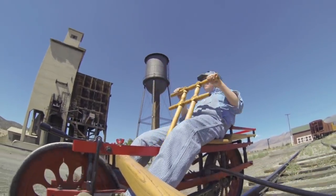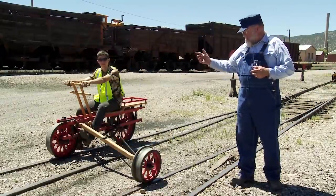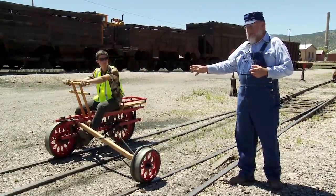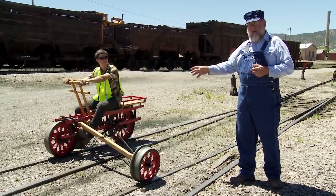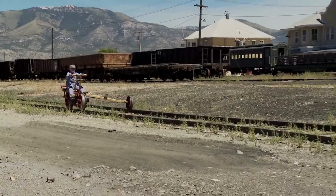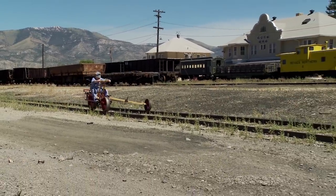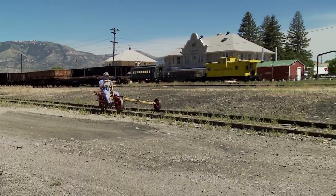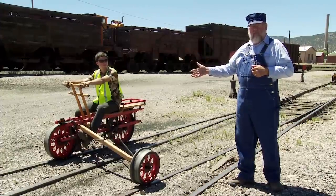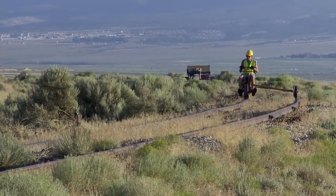What he developed was called the Velocipede. This is the Velocipede from the Nevada Northern Railway — it dates from 1910. George's invention was from the late 1800s, but essentially it's the same. It's like rowing a boat. With the Velocipede, you could inspect 20 miles of track in about three hours.